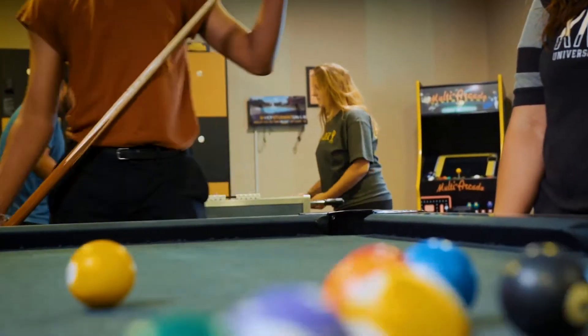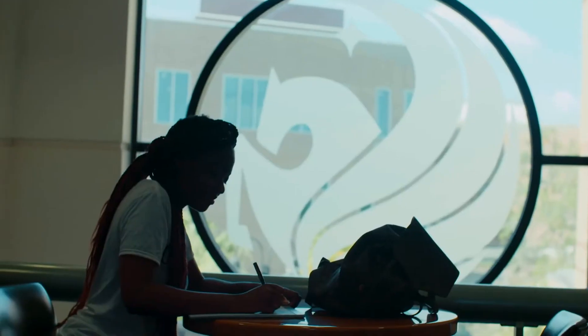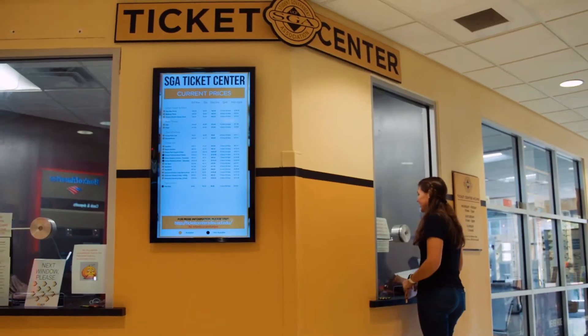The rest of the Union offers a game room, printing labs, study spaces, and a ticket center where you can get discounts on theme park tickets.